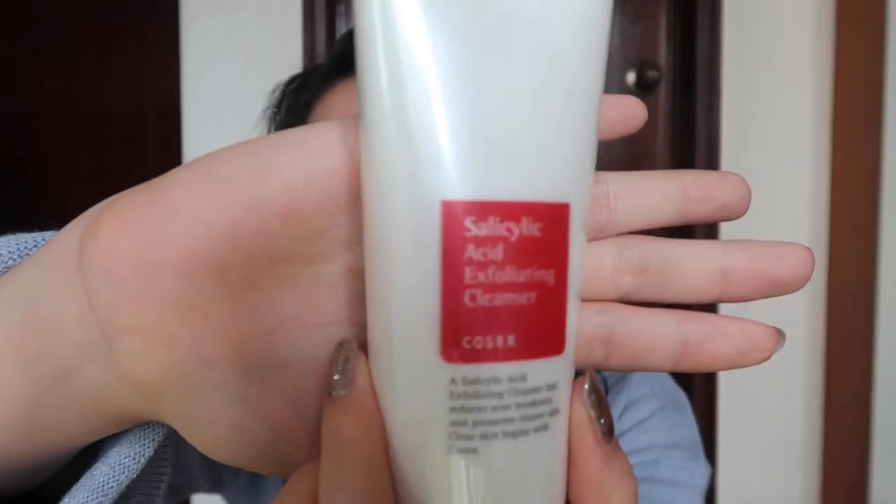The next two products are from Cosrx, which was really hard to find in Korea — I didn't see them in random shops like other brands. When I did come across them I grabbed basically most of their products. I got the Low pH Good Morning Cleanser, which was highly raved, and also the Salicylic Acid Exfoliating Cleanser in a simple tube. They were really cheap — below 10,000 won, maybe 11 to 12 dollars. I'm quite excited to try especially the salicylic acid one because I sometimes get little bumps. And that's all for cleansers.